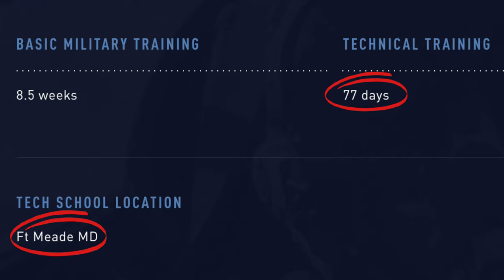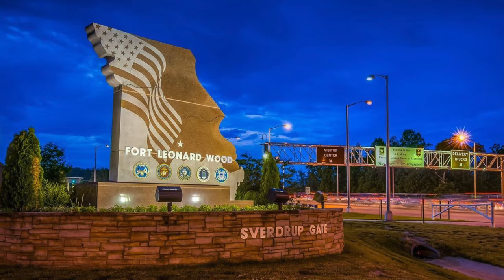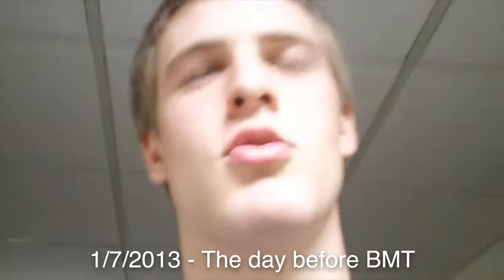Tech school lengths and locations can be super confusing. Does it go by classroom days? Do weekends count? Why are some schools at Army and Navy bases? Don't worry, you're not alone. Even when I was in the process of joining, I had a lot of these same questions. So let's talk about it.